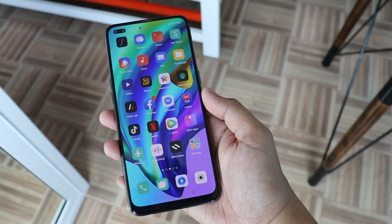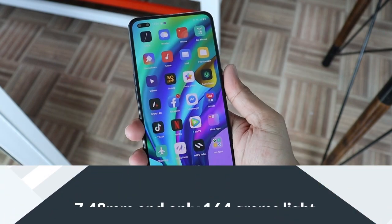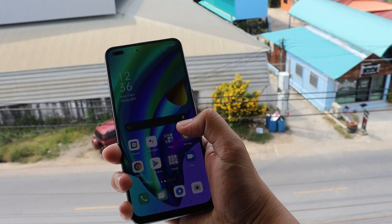With an ultra-thin body design that fits in your hand, giving a distinctive stylish feel at just 7.48mm slim and only 164g light, and it's bright and clear even in the outdoors.